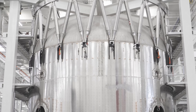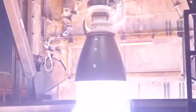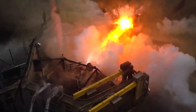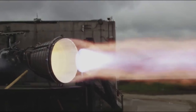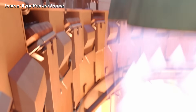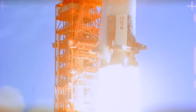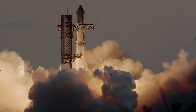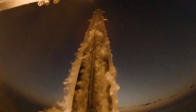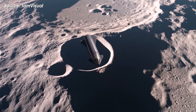SpaceX has pushed the booster to the absolute limit, fitting 33 upgraded Raptor 3 engines, each generating around 280 tons of thrust, up from 230 in the original and 250 in Raptor 2. That's an enormous leap — 95 tons more than the first version and 50 more than the second. Combined, they deliver a theoretical 8,240 tons of thrust, though SpaceX's goal is a full 10,000 tons at liftoff. For perspective, that's over twice the power of the Saturn V, making this the most powerful rocket stage ever built. This allows Starship to reach higher orbits faster, carrying more fuel in the upper stage for orbital refilling, which reduces the number of refueling flights needed for deep space missions like those to the Moon or Mars.